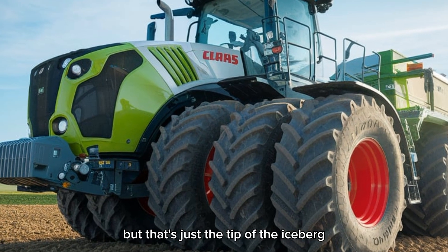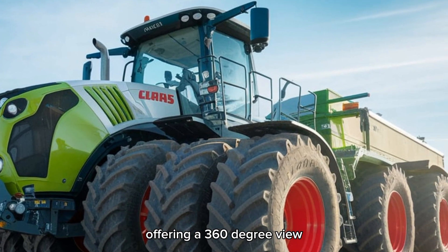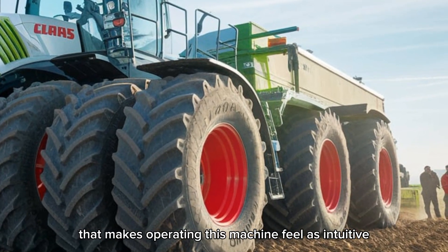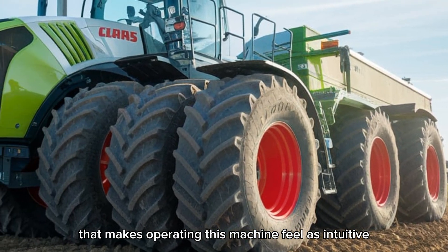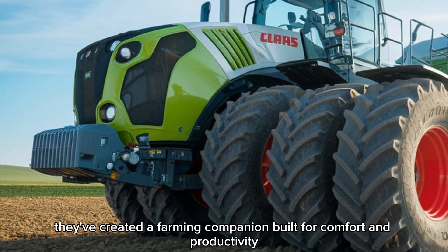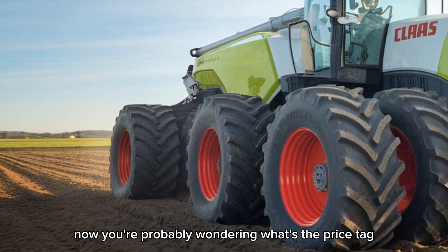Farmers are raving about its fully integrated cab offering a 360-degree view, along with a cutting-edge touchscreen control system that makes operating this machine feel as intuitive as driving a luxury car. Claas didn't just design a tractor — they've created a farming companion built for comfort and productivity.